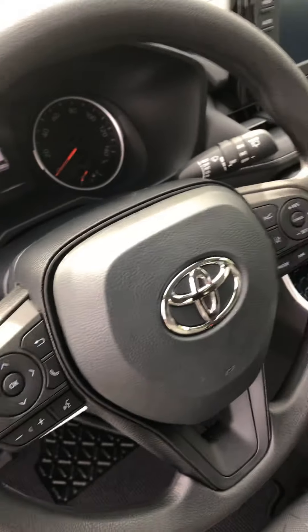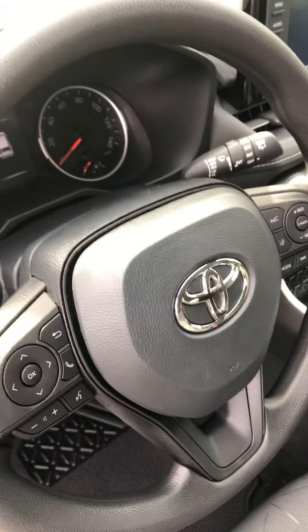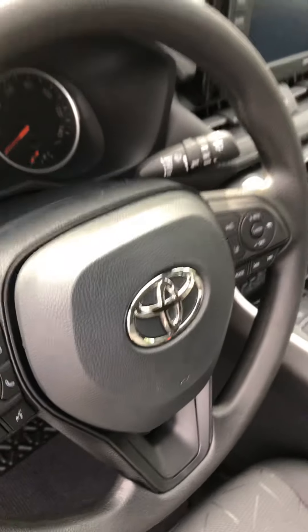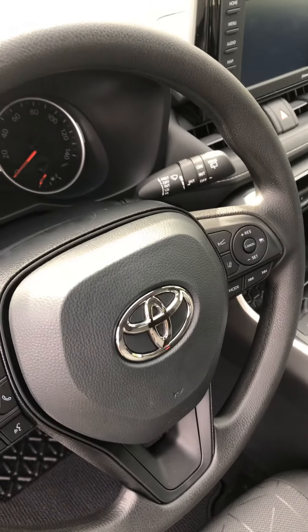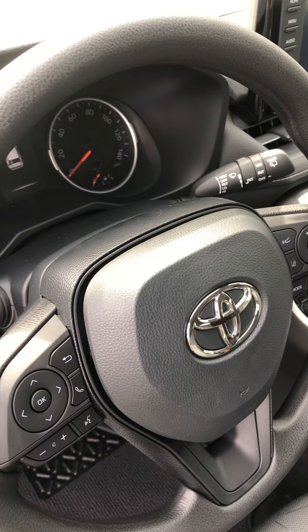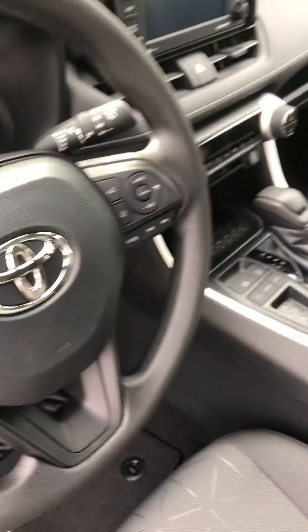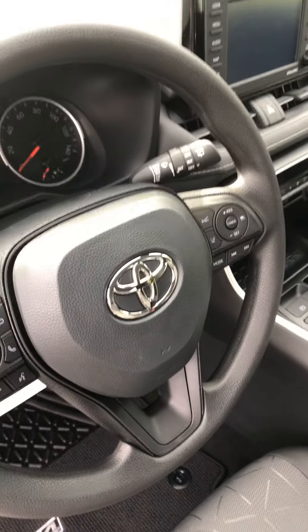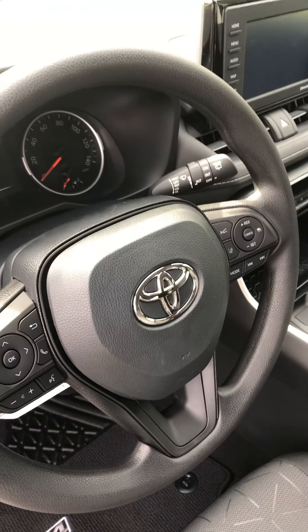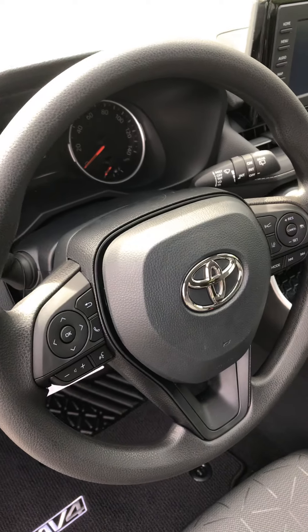And our steering wheel — we have all our controls conveniently located on the steering wheel. In addition to that pre-collision system, we have lane departure alert, so if you drift out of your lane the car is going to beep and warn you, and if you let it, it will actually steer you back into the lane. Also, we have dynamic radar cruise control, and with that we have lane trace assist, so when you're using that cruise control, the car will keep centered in whatever lane you're in.